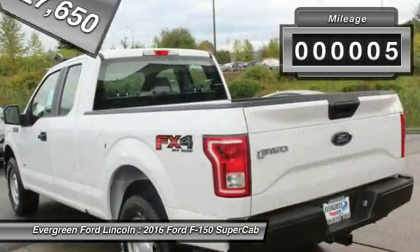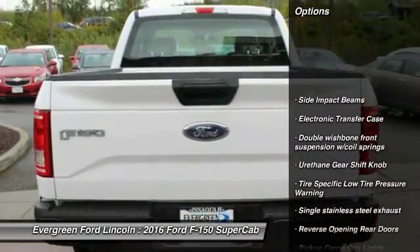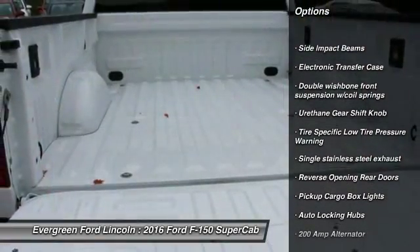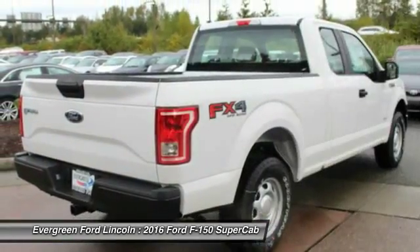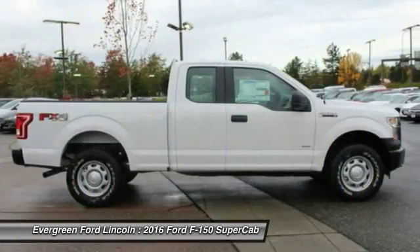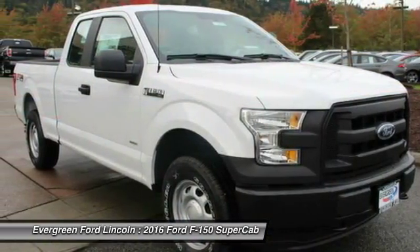This vehicle has less than 100 miles. Here are some of this vehicle's great options: traction control, stability control, power steering, driver airbag, passenger airbag, cargo area light, outside temperature gauge, rear head airbag, pass-through rear seat, engine immobilizer.